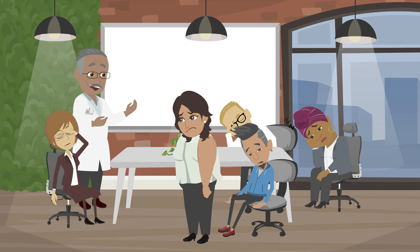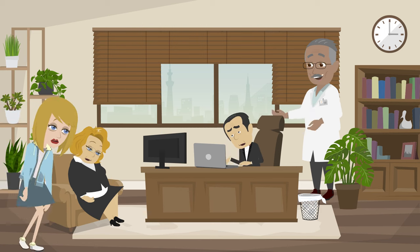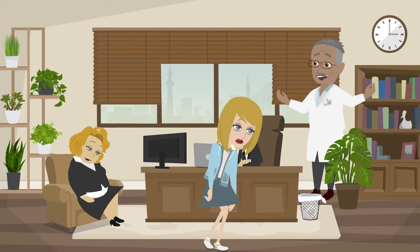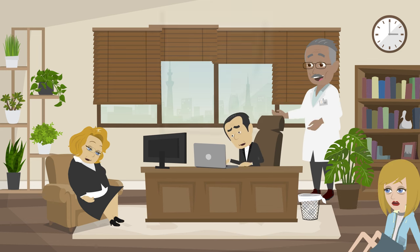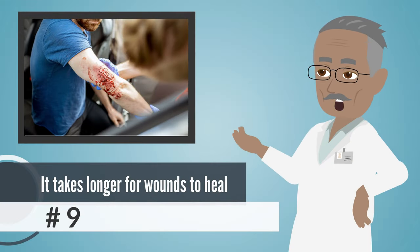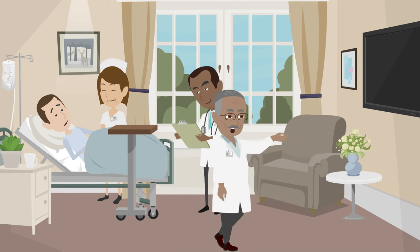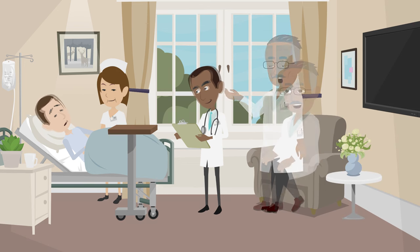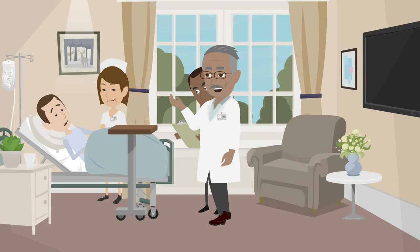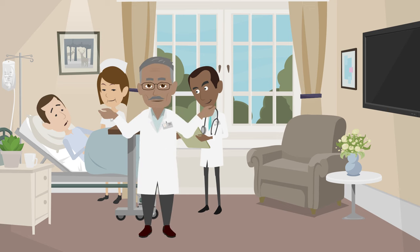Number 10: Fatigue. Feeling super tired even when you've had enough sleep? It's easy to ignore this sign because tiredness can come from lots of things. But your body needs vitamin D to give you energy. Without enough of it, you might feel sleepy and slow all day. Pay attention to how you feel — if you're always tired and can't figure out why, your body might need more vitamin D. Number 9: It takes longer for wounds to heal. If you don't have enough vitamin D, your body might have trouble healing wounds. Vitamin D is really important for fixing your skin, so if you're low on it, your wounds might heal more slowly. This can be a big problem after surgery and might leave bigger scars.